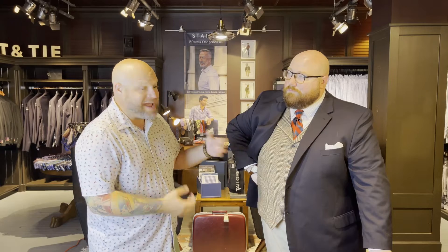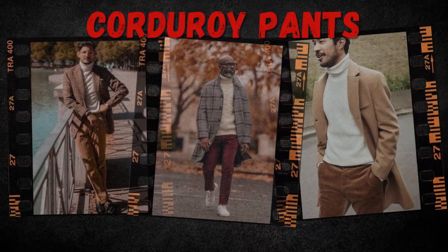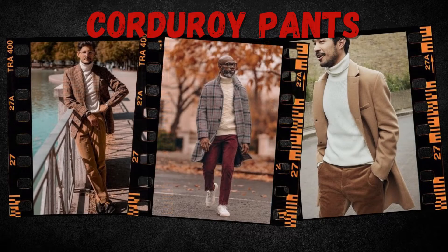Texture isn't exclusive to your top — it applies to your trousers too. Corduroy is coming back in a big way. The whales — the ridges in corduroy — are still running tight and small right now. There are even corduroy printed shirts coming in, like a corduroy shirt with a floral print. So texture applies to both your tops and trousers. I personally love mixing a lot of different fabrics top to bottom — it really adds depth to your outfits.